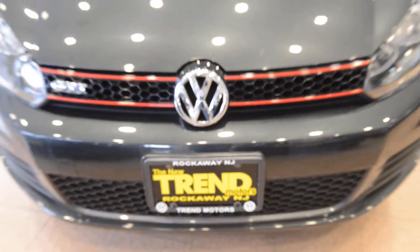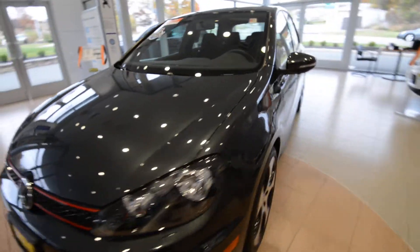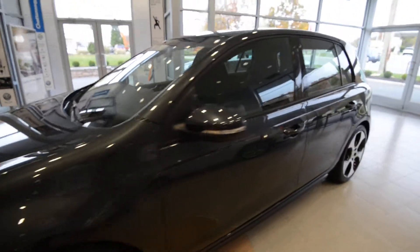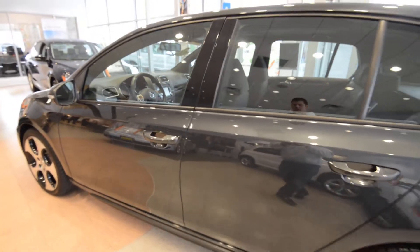Hey friends, Brian from Trend Motors Volkswagen here with a very nice 2011 GTI. This is the four-door convenience and sunroof trim level, finished off in carbon steel metallic — a great color.